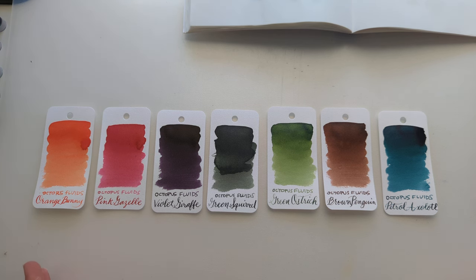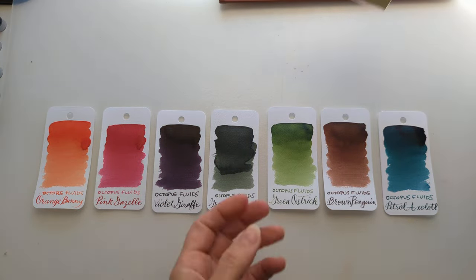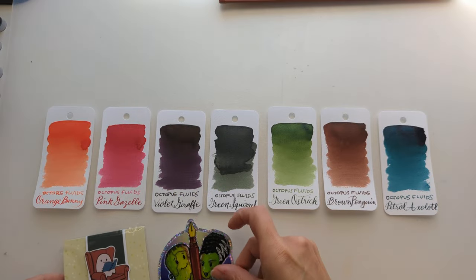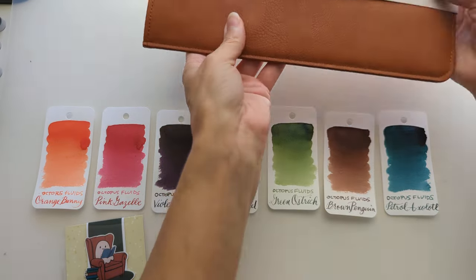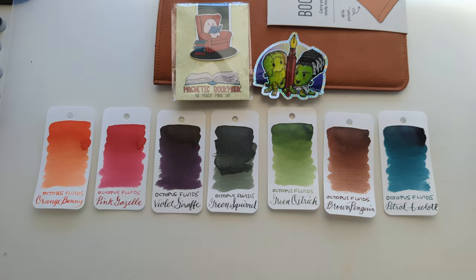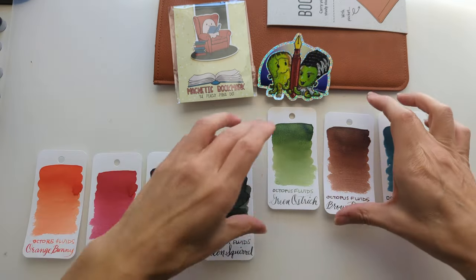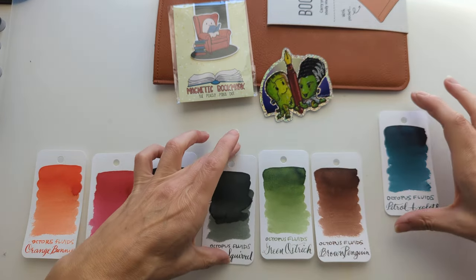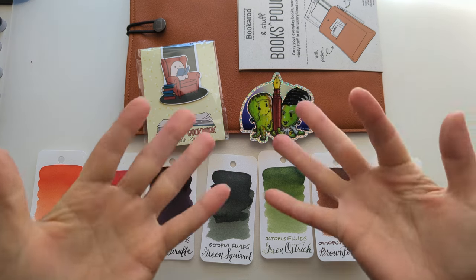Here's the colors. Do you have a favorite? Mine is definitely Violet Giraffe, although of course I like Petrol Axolotl - because of course I do. Blue is my favorite. So here's this month's ink flight. I'm probably - this is going to be my last ink flight, because I'm not really using the inks, and it's feeling like I'm getting it just to get it and to play with them and to make these videos, which is fun, but I don't know, I feel awkward about it. So we'll see. I hope whenever you're watching this you're having a wonderful day. Take care of yourselves. Bye.